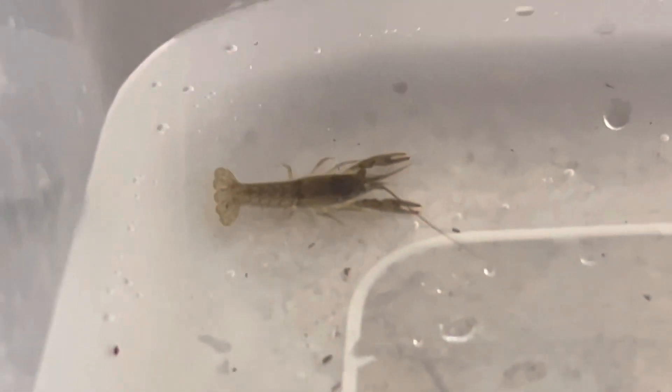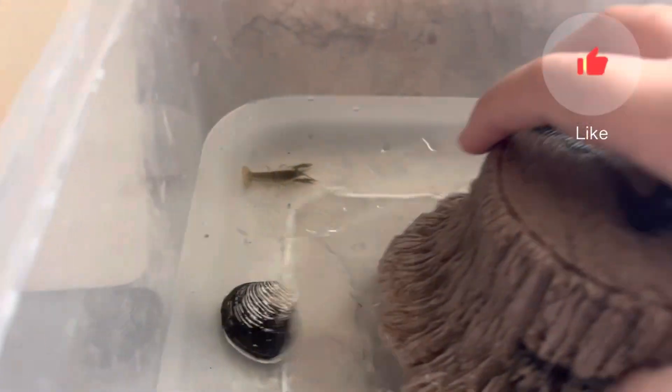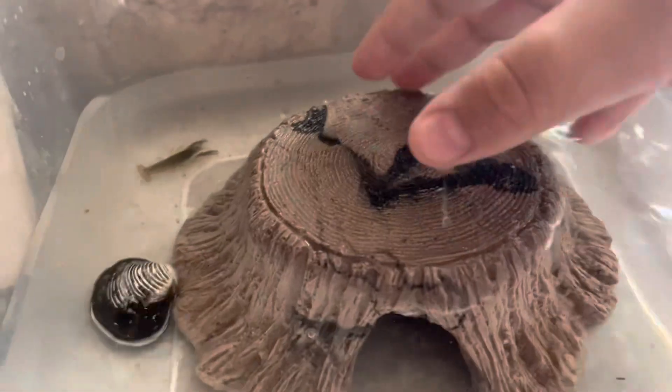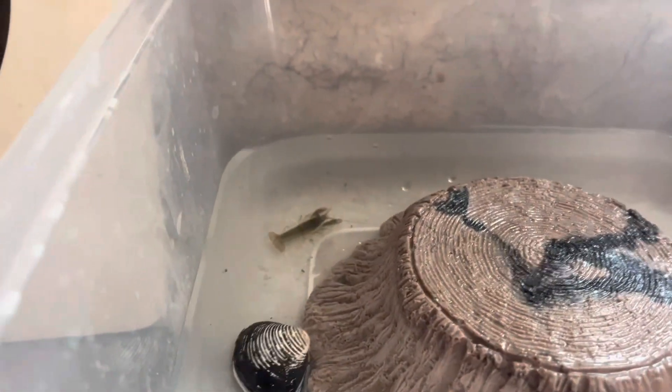Yeah, most of you guys could probably tell from the title what it was. That's it — not really much. I'm kind of busy with a ton of stuff right now. That's it for the video. I hope you enjoyed it. Make sure you like and subscribe. Bye. There he is — little crayfish.